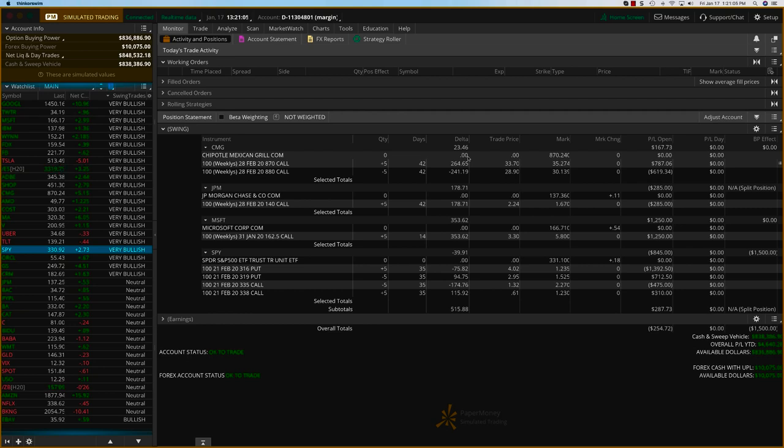Hey everybody, it's Hari Swaminathan from Option Tiger. It is Friday, Jan 17th. We are looking at our swing trades. Yesterday we closed two good trades, and today we might have an opportunity to get actually a little bit more than $1,250 on Microsoft.